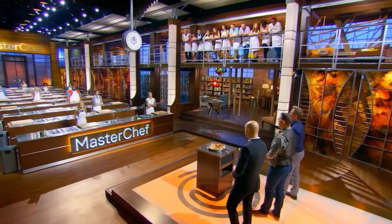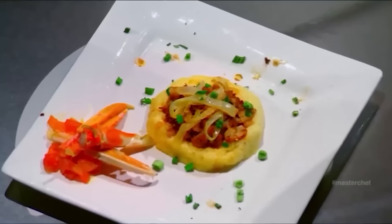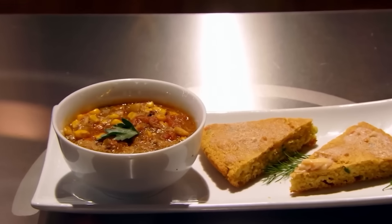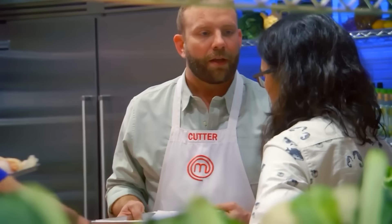Alright, today I'm counting down the top 10 most disgusting dishes MasterChef has ever seen. And believe me, I've got just the pick to get this list started. But this contestant made so many bad choices, all of which ended up with him in hot water. But this one right here was hands down the worst dish of the entire season.